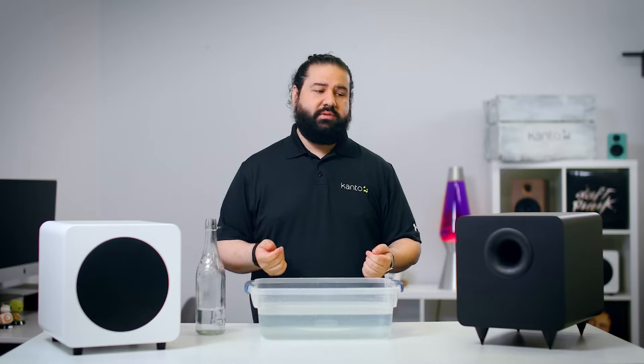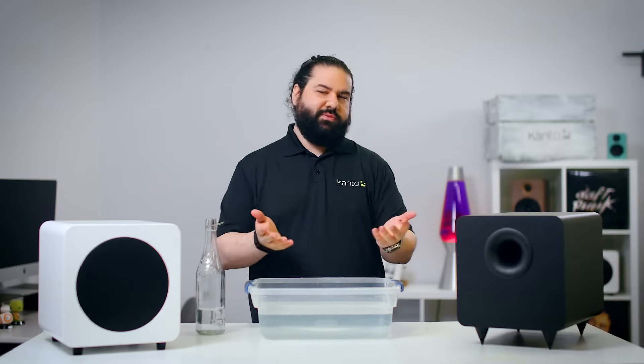Maybe you should explain why. Yeah, actually, I should explain why we love sealed subs. But even before I do that, I should probably explain what a sealed subwoofer is.